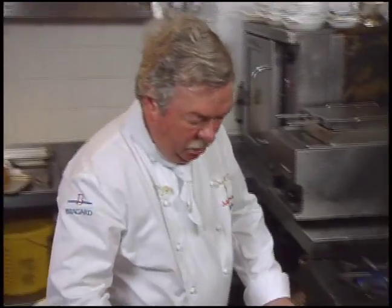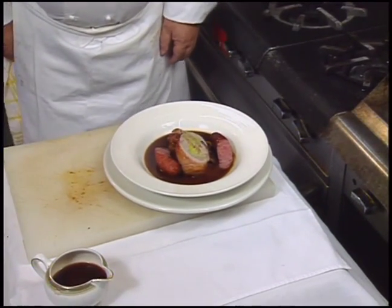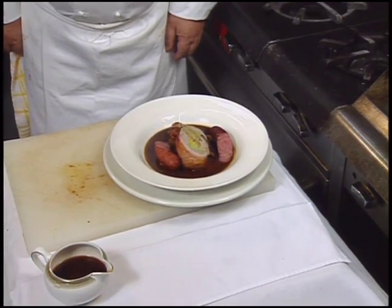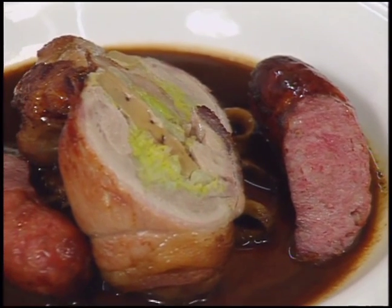There we have it — pot roast quail with Toulouse sausage, served with wild mushrooms and a cognac and port wine jus.